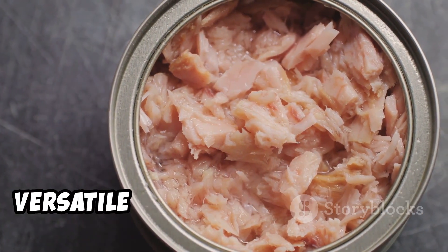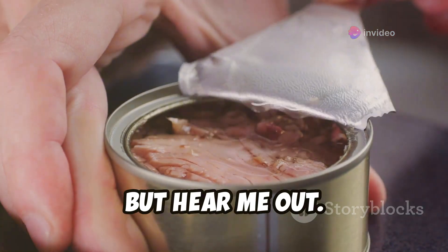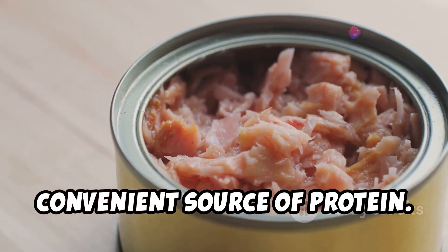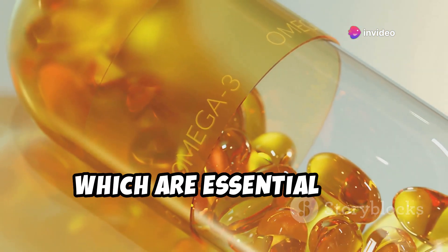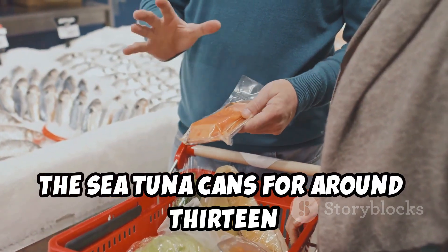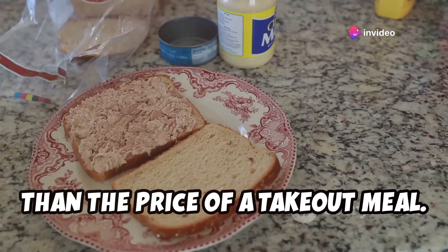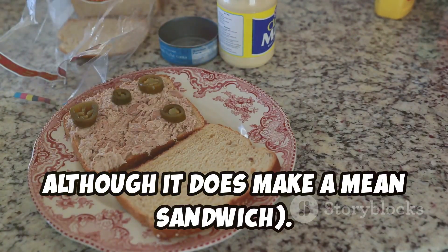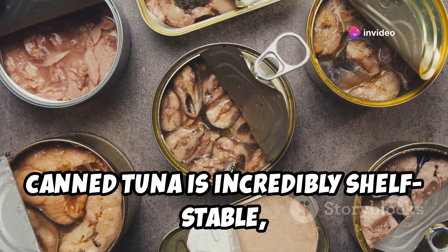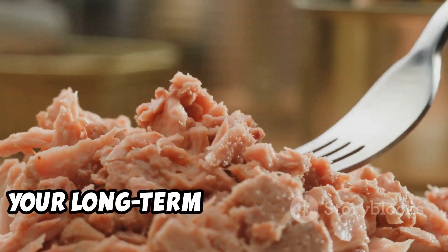There is a pantry staple that's as versatile as it is polarizing: tuna. Often referred to as the chicken of the sea, tuna is an incredibly affordable and convenient source of protein. Plus, it's packed with heart-healthy omega-3 fatty acids. At Costco, you can snag a 12-pack of Chicken of the Sea tuna cans for around $13.89. Tuna isn't just for tuna salad sandwiches — it can also be added to salads, pasta dishes, and even pizzas. Canned tuna has a shelf life of several years if stored properly.